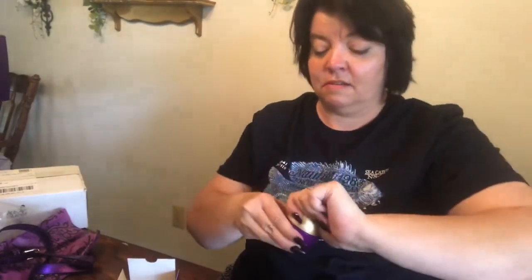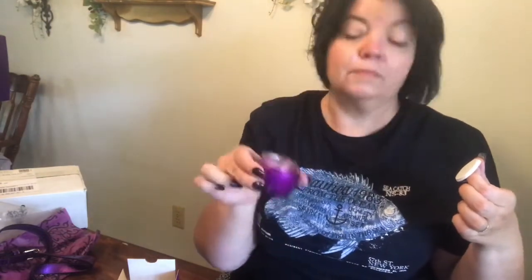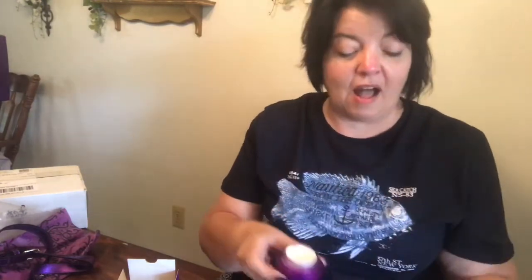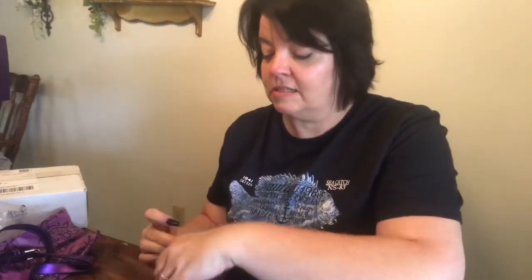It's got that beautiful purple with the gold. Not a bad smell — it's real pearly looking and pretty. I'll have to read about how to use it later. We will do the exfoliating, the detoxifying, and then we'll do a makeup application, which is the part I'm really excited about.